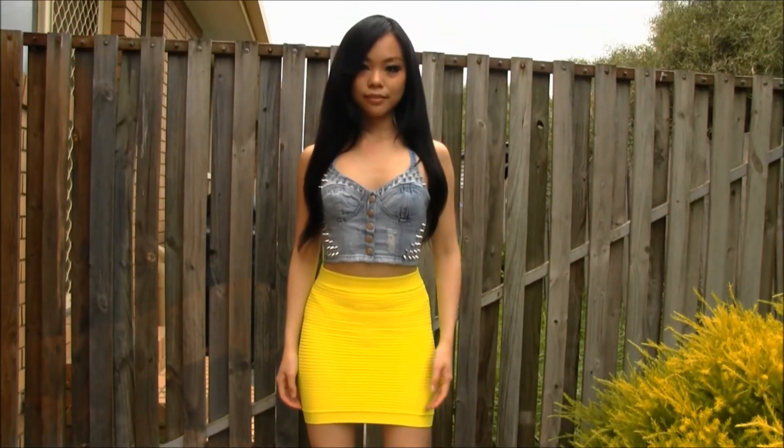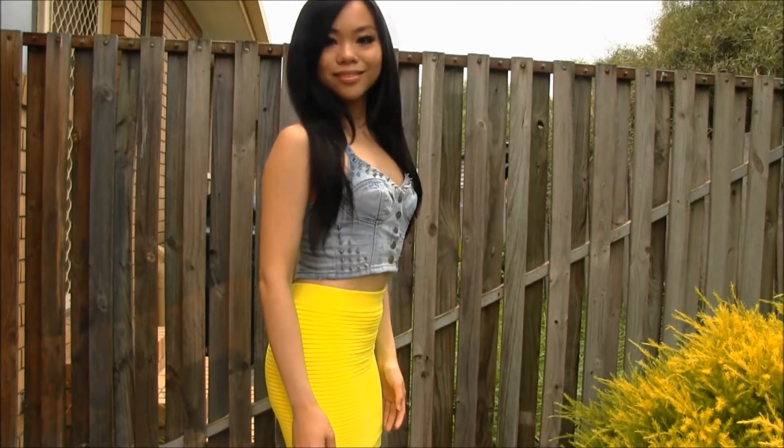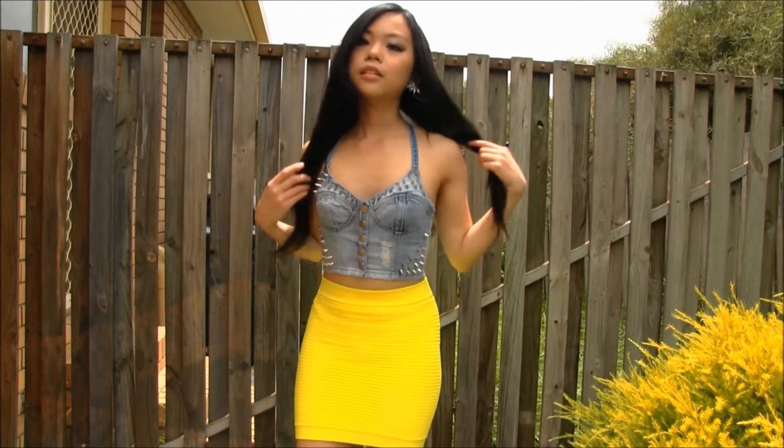Next is this yellow bodycon skirt which you can wear high waisted or at the hip. Here I chose to wear it high waisted and paired it with my favourite denim spike bustier.